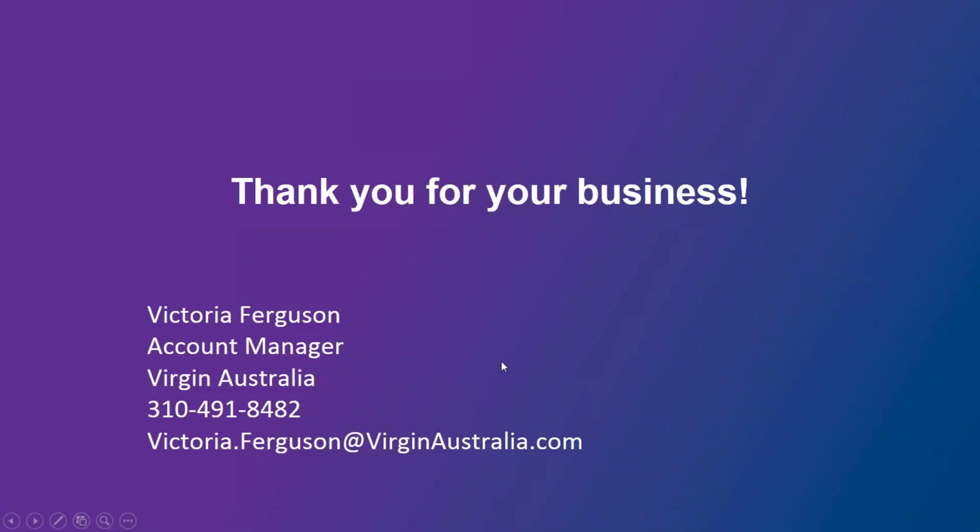Contact information is on the final slide. The webinar recording will be sent to everyone by tomorrow. Thank you so much to Victoria for a very informative presentation — a lot of good reviews came in. Thanks everyone, have a great afternoon!